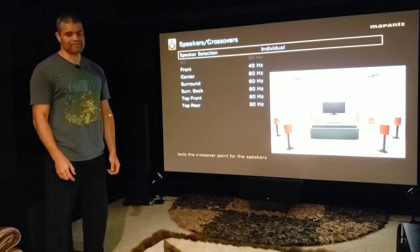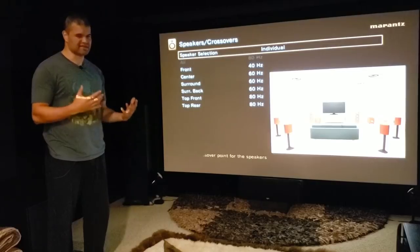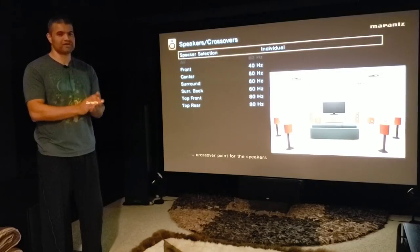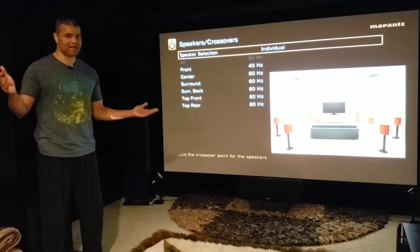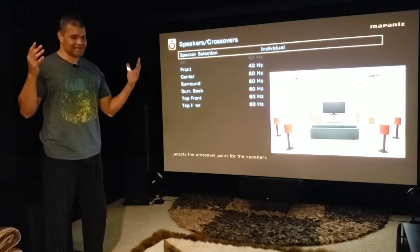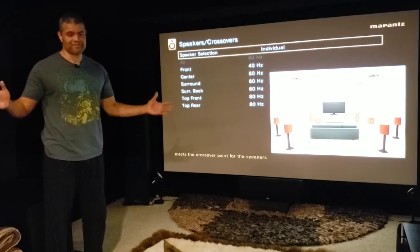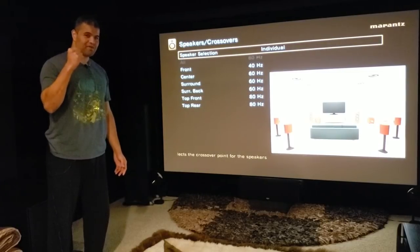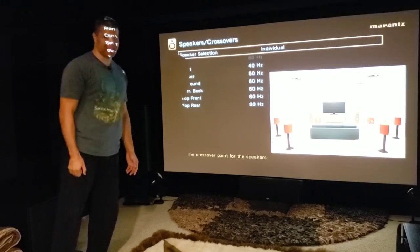Play around with your settings and enjoy it. This is what I settled on and it sounds amazing. Hopefully I helped you out a little bit and gave you some ideas and pointers. Like, subscribe, and share if you're new. I love this stuff, guys. Have a wonderful day — thanks for watching. Home theater rules. Raf Cave out.